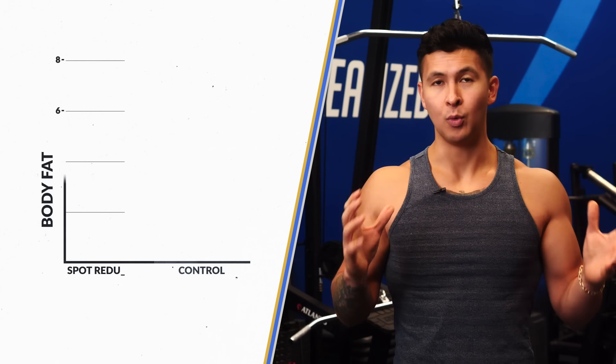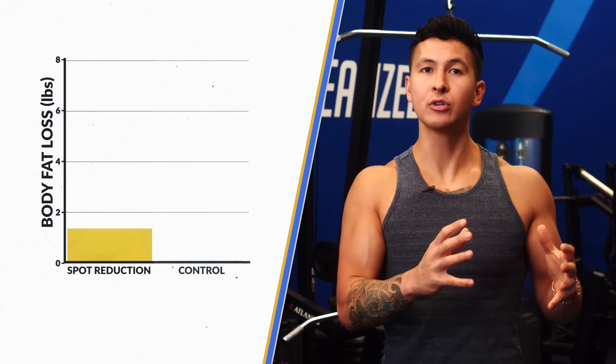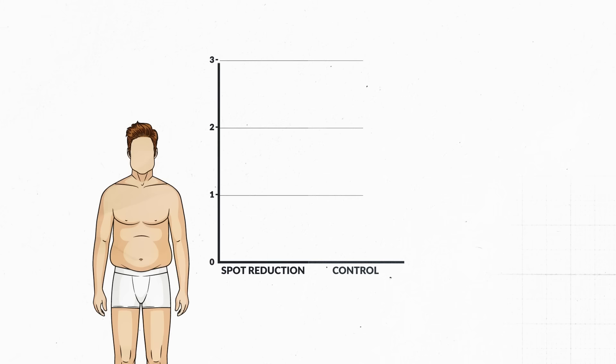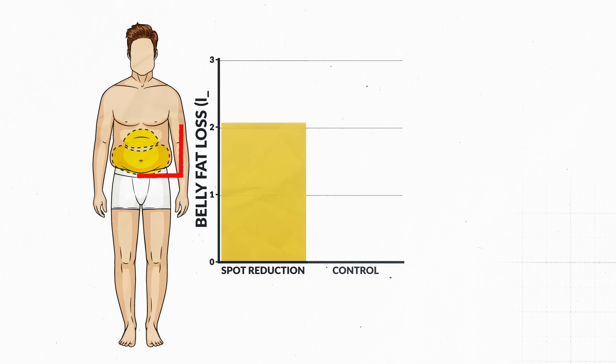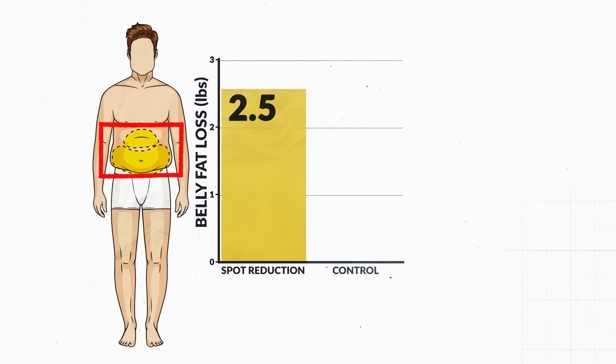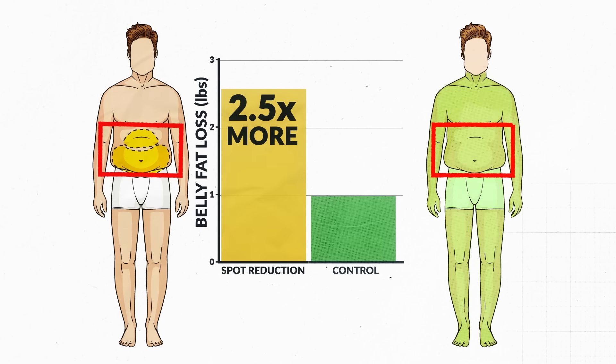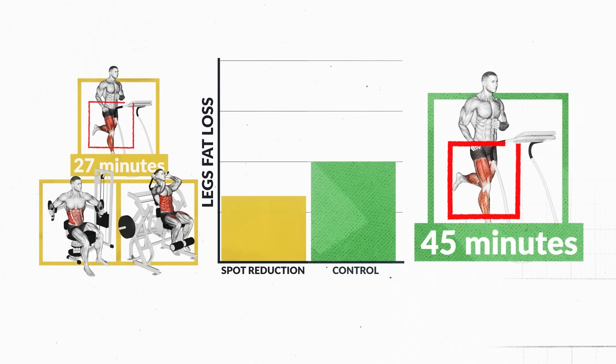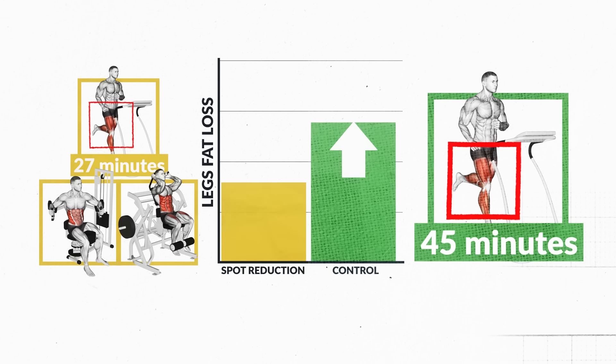So what happened? Well, after the 10 weeks, both groups lost a relatively similar amount of total body fat. But what was surprising was that the spot reduction group lost two and a half times more fat from around their belly compared to the control group. What's also interesting is that the treadmill-only group lost more fat from their legs than the spot reduction group.